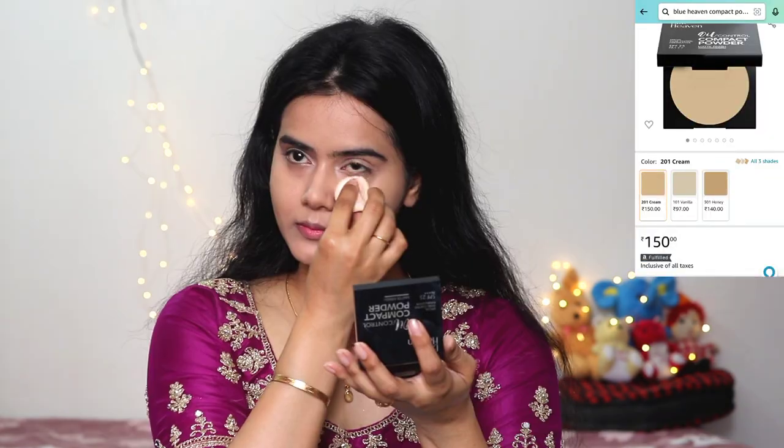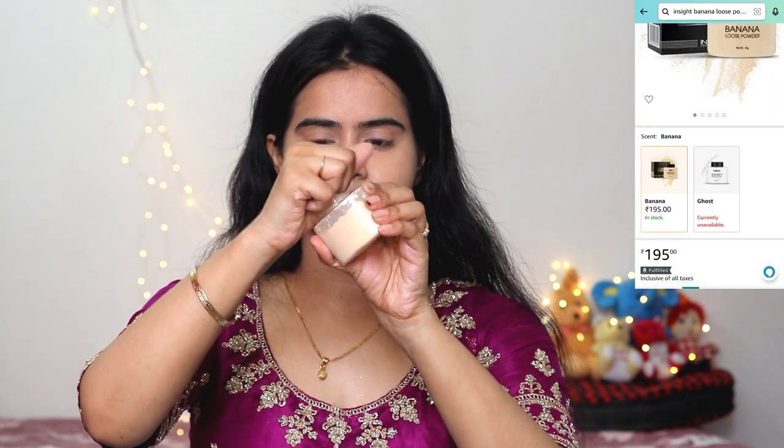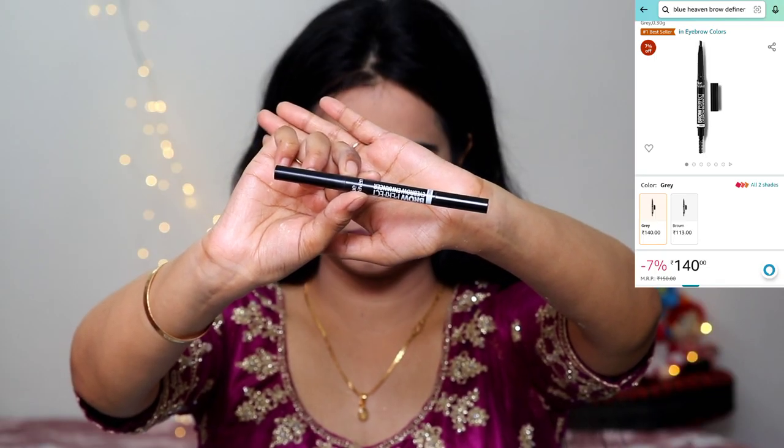Then I used a Swiss Beauty concealer. I only applied it on my inner corners and outer corners where there was a little pigmentation. I just blended it with fingertips — that's it. I didn't apply more concealer because I wanted to look like my skin. Then I used Blue Heaven Oil Free Compact Powder — it's a very good and affordable compact powder. I set it under the eyes and on oily areas using a powder brush, then removed the excess. I didn't bake because my under-eye area is dry. This makeup stayed sweat-free throughout the day.